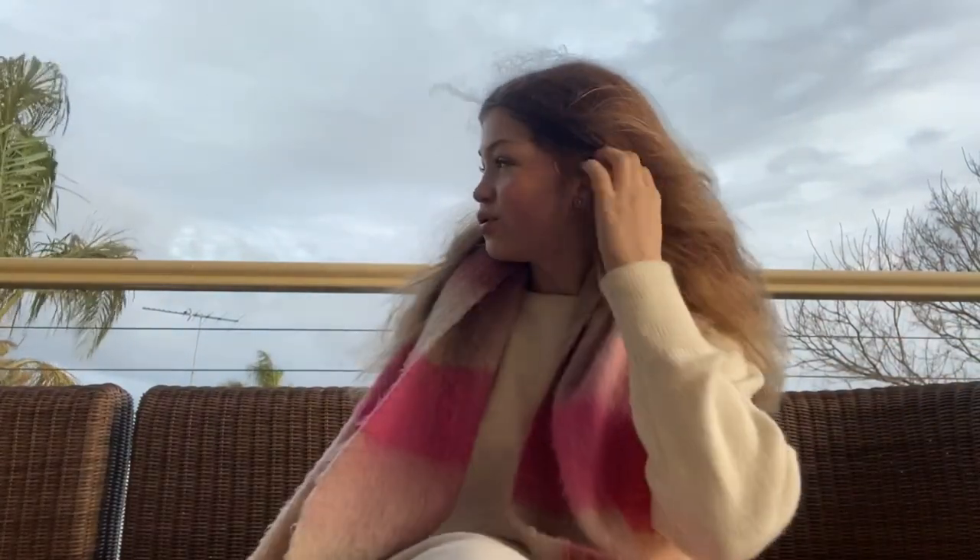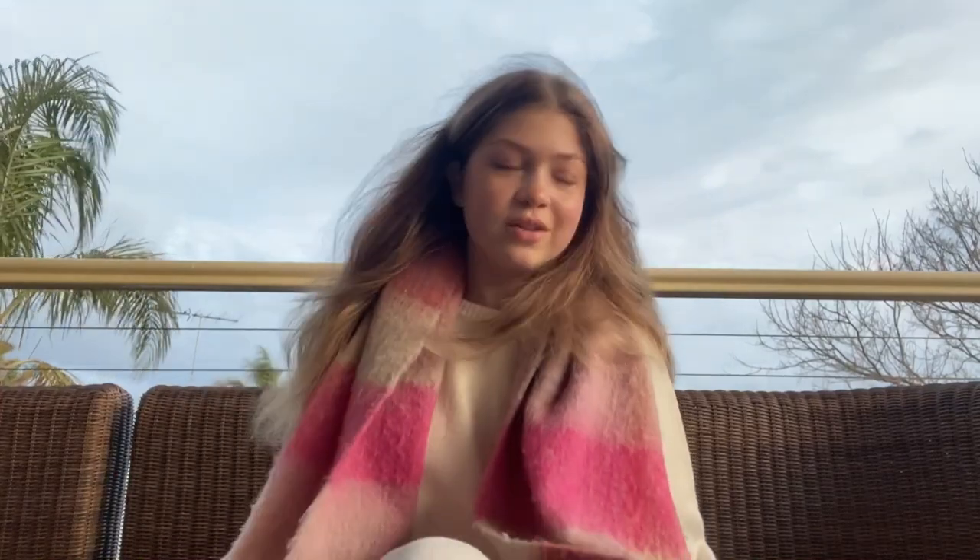Hey guys, I'm sitting on the balcony. I don't know why, it's extremely windy now in Australia, but I just love the background. I'm not sure about my hair and my makeup right now, but today I'm gonna tell you about my favorite makeup items.